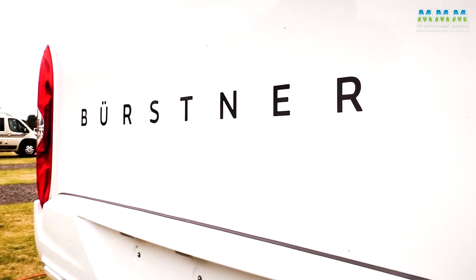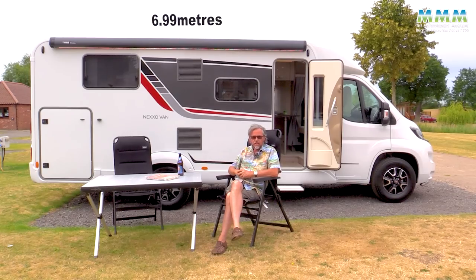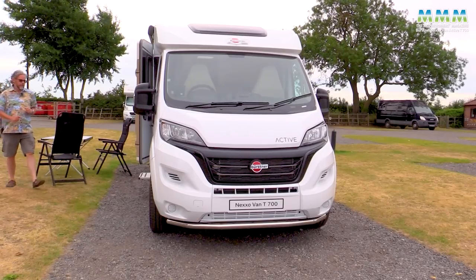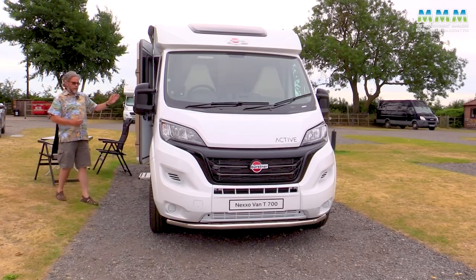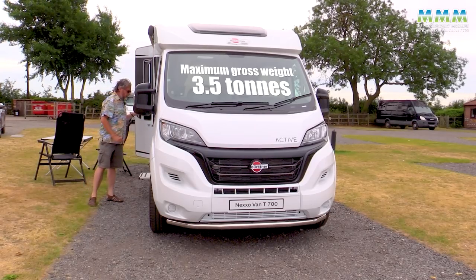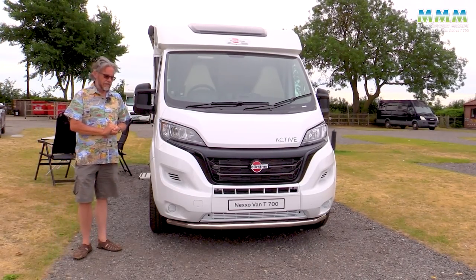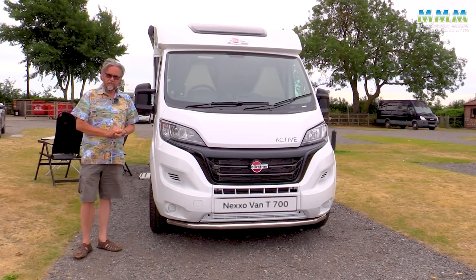The new Bursner Nexovan Active T700, ranging up to 6.99 metres as this one here. All the Nexovan range come with a three and a half ton maximum gross vehicle weight, so you can drive them on a standard car licence. And this particular model - this is the T700, the island bed model in the range.